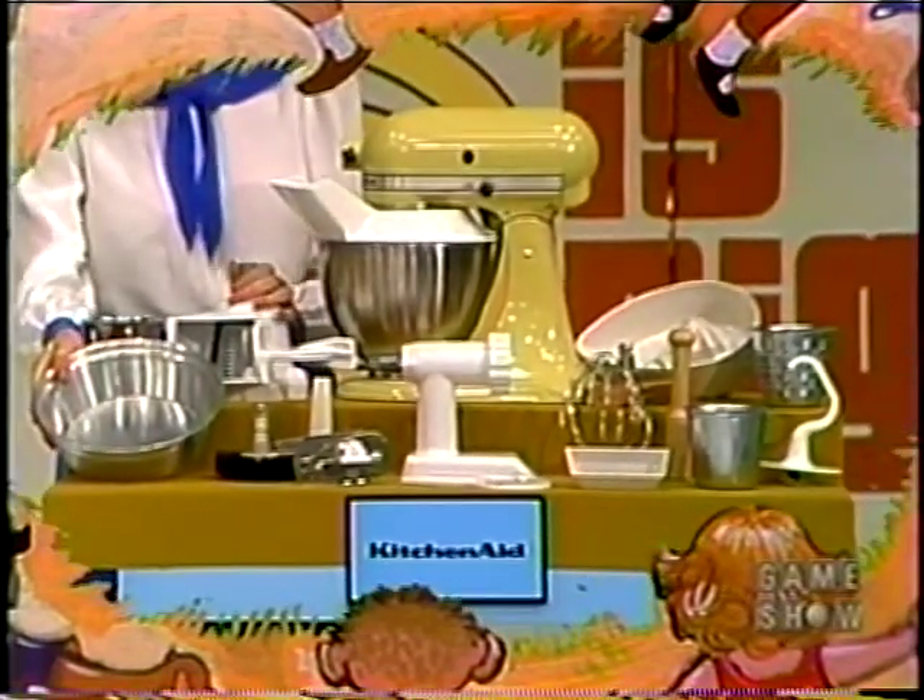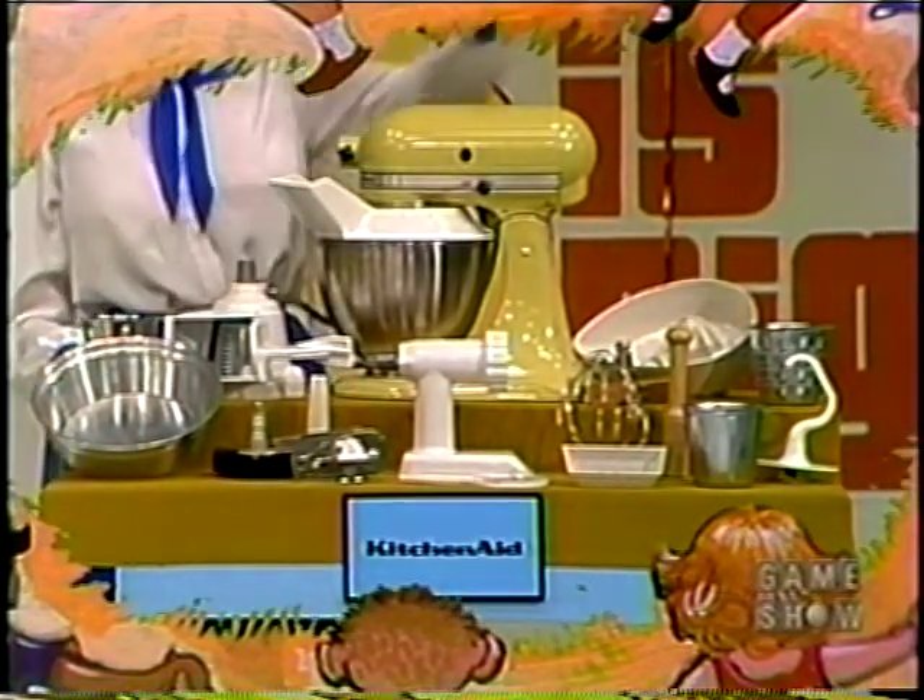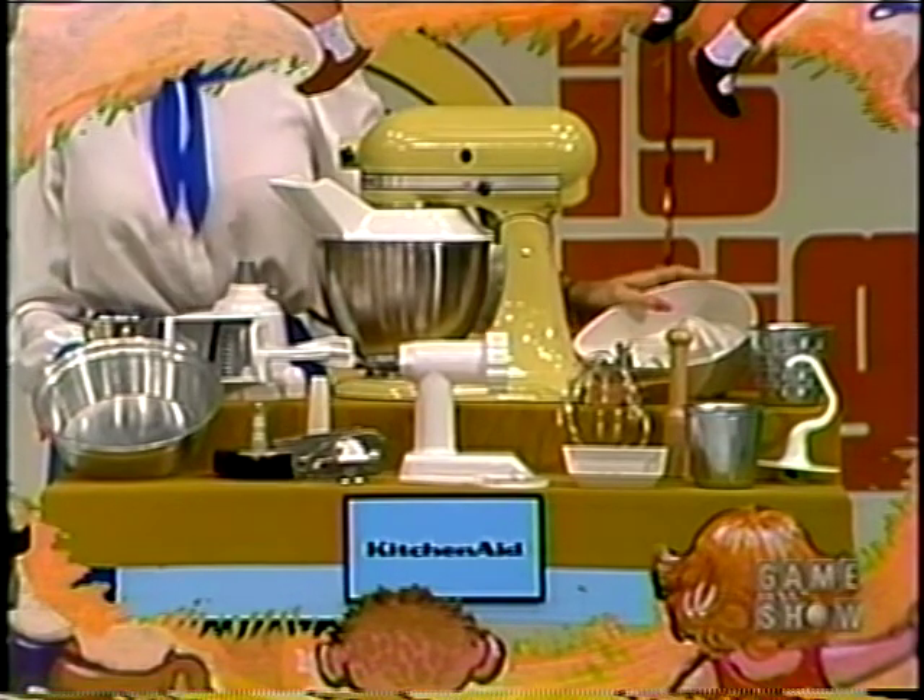A new food processor! Mixing tasks from a single egg white to kneading yeast doughs. With these attachments, it's a complete food preparer.